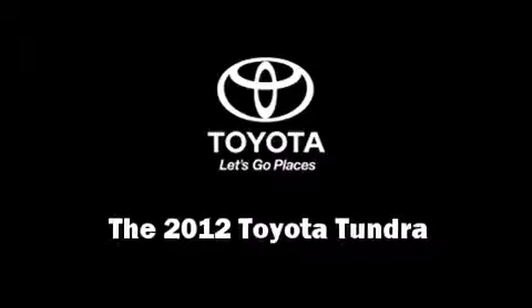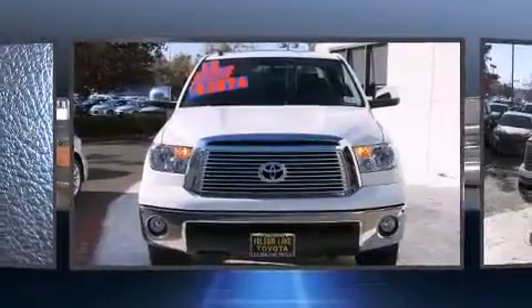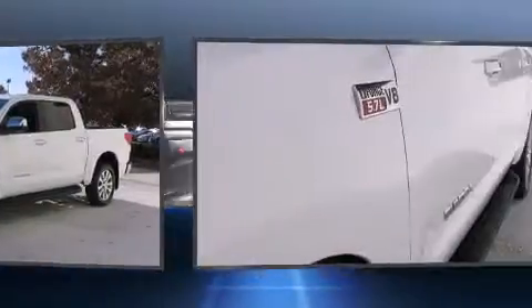Climb inside the 2012 Toyota Tundra. With just over 25,000 miles on the odometer, this truck lines up eagerly against competing models, delivering the perfect blend of power, safety, and flare.